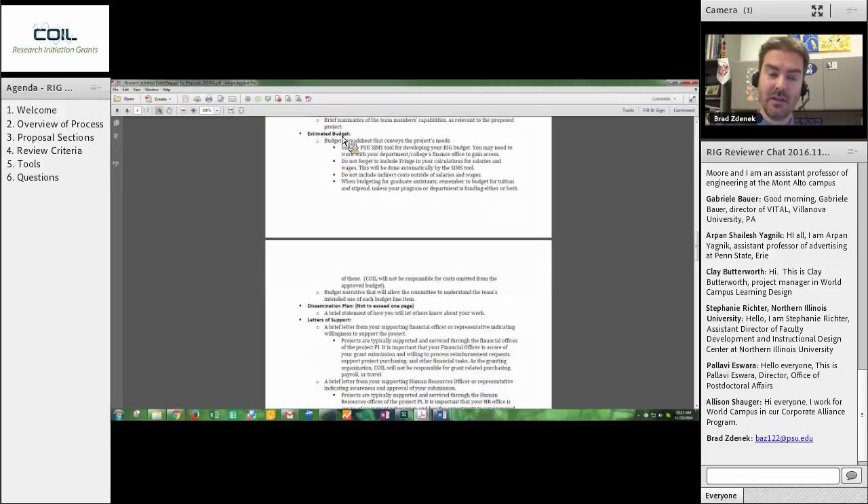There will be team bios which will tell you who's on the team and what they can do. There will be an estimated budget. This isn't redacted or pulled out of the proposals — you will see the budgets as they are being submitted to us. Each one of the proposals can be a maximum $40,000 request. One of the questions that often comes up from reviewers is: do we prefer lower dollar requests so that we can fund more proposals, or do we prefer larger asks that are looking to do more?